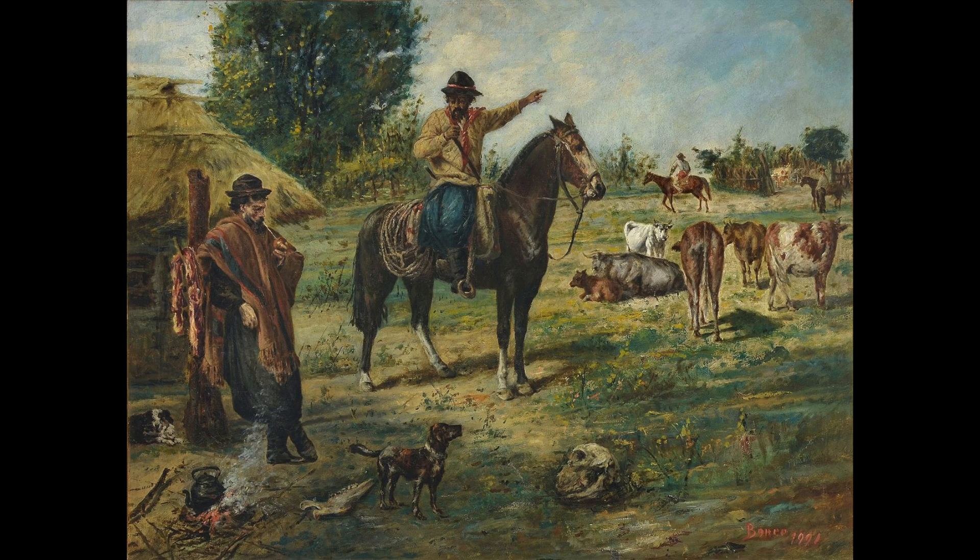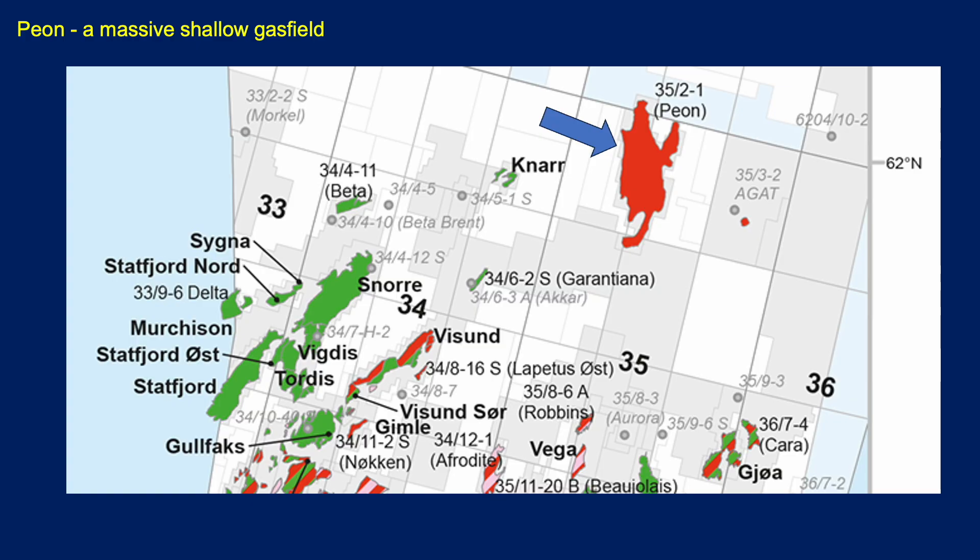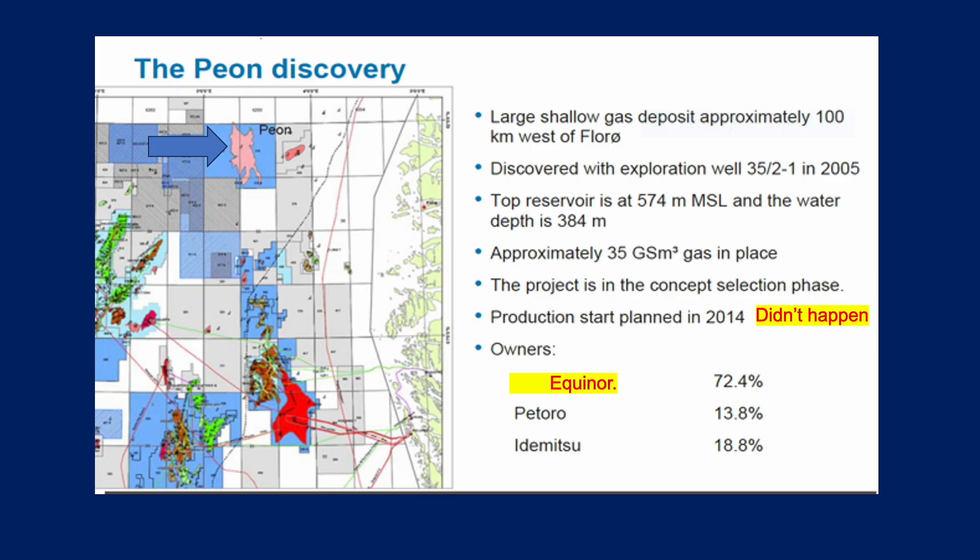Finally, Peon. A peon is a peasant or a worker — I don't know if that's where the name comes from. Here's a map showing where Peon is. It's a massive shallow gas field over to the east of the main fields like Gullfaks, Statfjord, Murchison, and Snorre — that's the Brent province. Peon is very different to all of those Brent oil fields. The discovery well found a shallow gas deposit about 100 kilometres west of Florø. Discovered back in 2005, it's a very shallow reservoir — 574 metres below mean sea level — and the water depth is 384 metres. So there's a very thin sedimentary overburden retaining the gas within that reservoir.